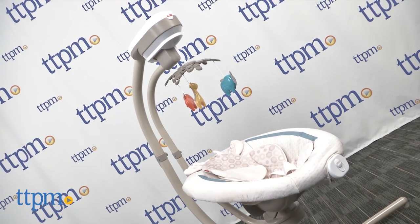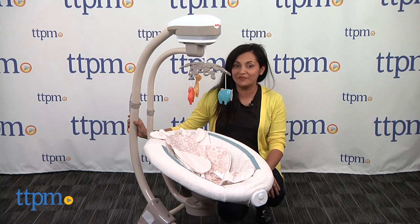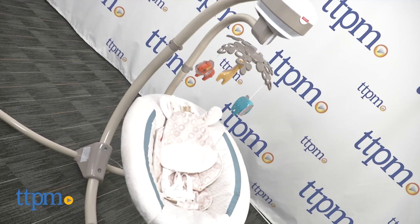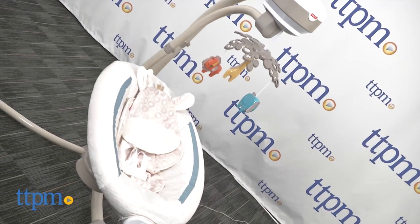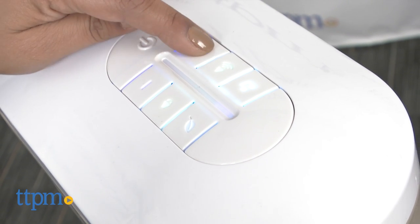Is it a cradle or is it a swing? It's both! Hi everyone, this is Maria with TTPM. Here we have the Soothing Savannah Cradle and Swing from Fisher-Price. This is a large baby swing that swings side to side or head to toe. This swing has six swing speeds, 16 songs, and nature sounds.